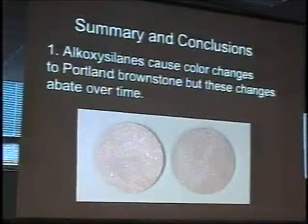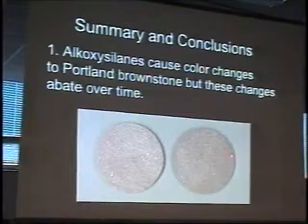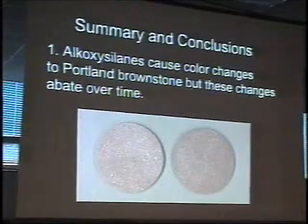Let's take a couple of minutes to summarize. Alkoxysilanes do cause significant color change in many stones, particularly dark colored stones, and we do see that in Portland Brownstone. With Portland, the color change is much less dramatic than it is with Longmeadow, and it does fade over time. I want to emphasize the word 'fade' — it doesn't necessarily go away. It usually goes down to about a 5 to 10 percent difference in coloration. Time frames have to be on the order of years to reach that level.